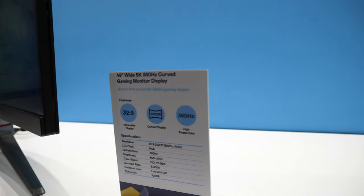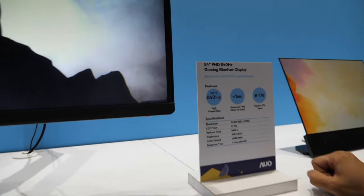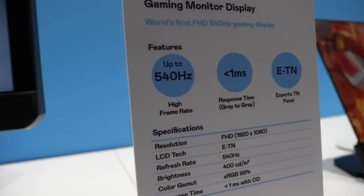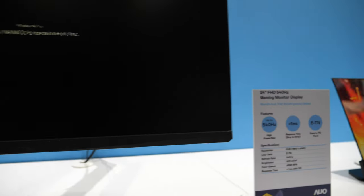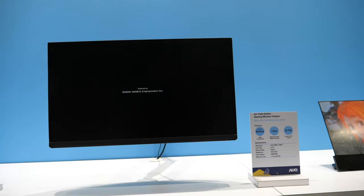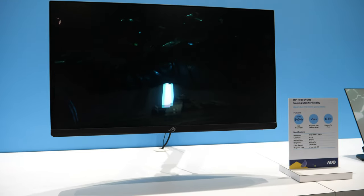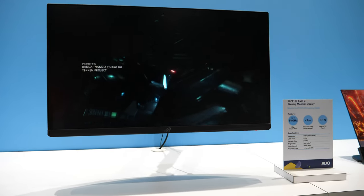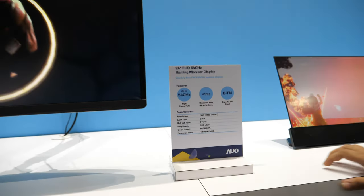360Hz — crazy high, right? But for gamers, we can go even higher. We have also developed the highest refresh rate gaming monitor with 540Hz. As you can see here, it's the fastest gaming display you can ever see, with even below 1ms response.